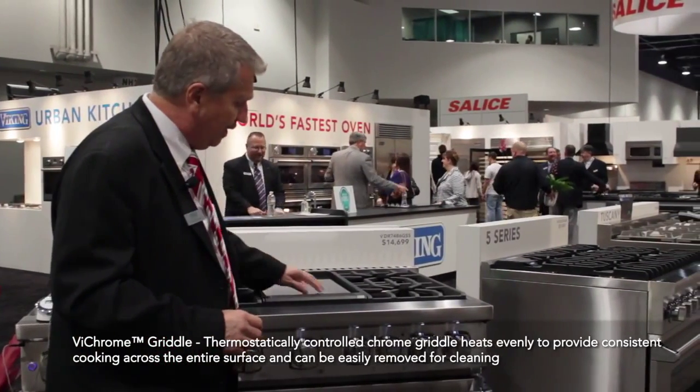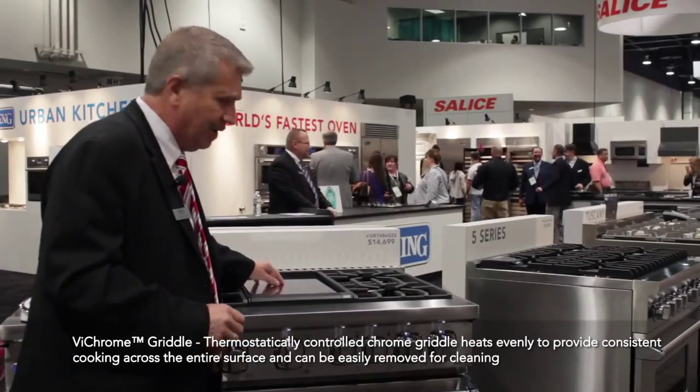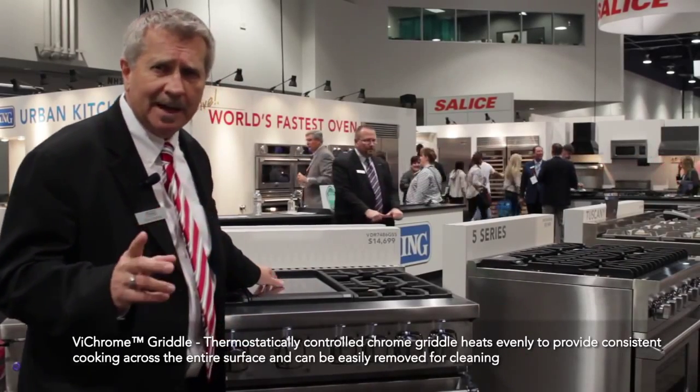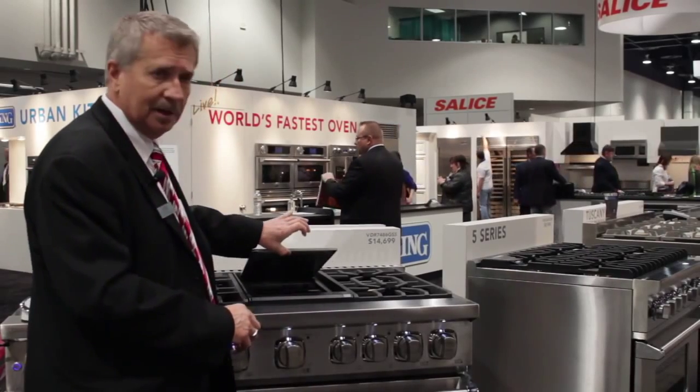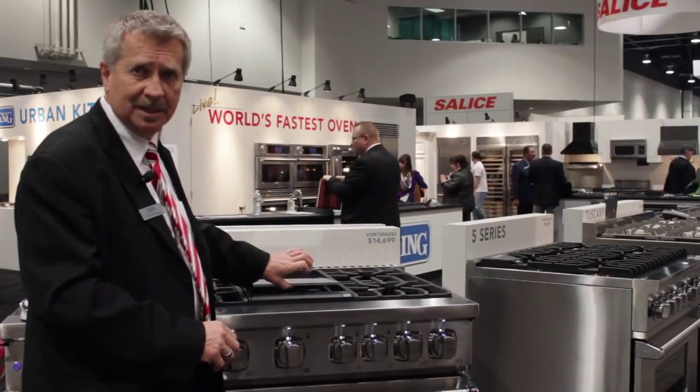The temperature will be even from side to side, front to back. This is a patent pending griddle because to clean this, you can actually take this griddle out and take it to the sink and clean it.